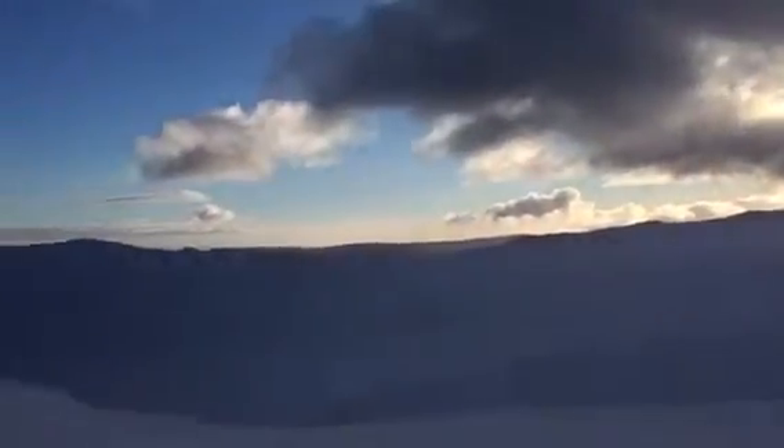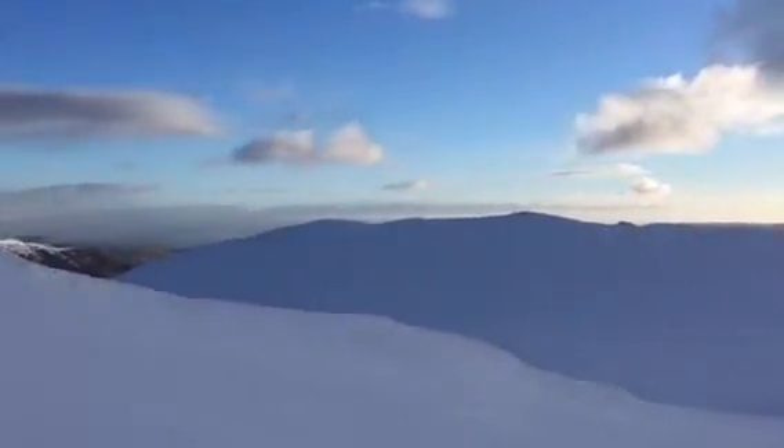The snow from last night has totally frozen down now. There's no breakable crust anymore — it's just a hard layer of snow with a little bit of powder in places on top, only about a centimeter. It'd be fantastic for skiing.